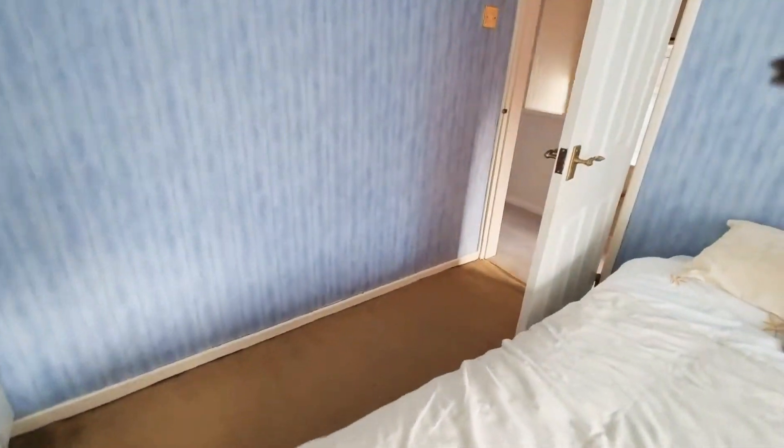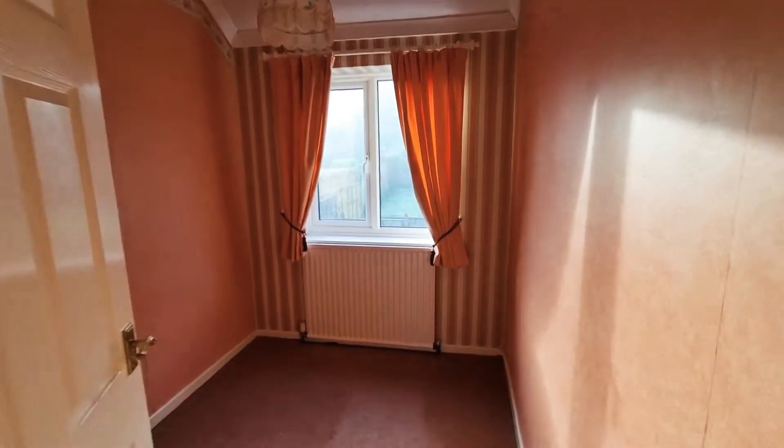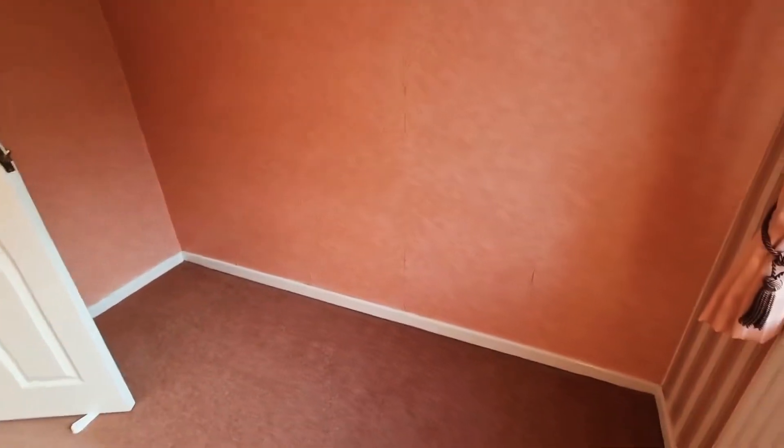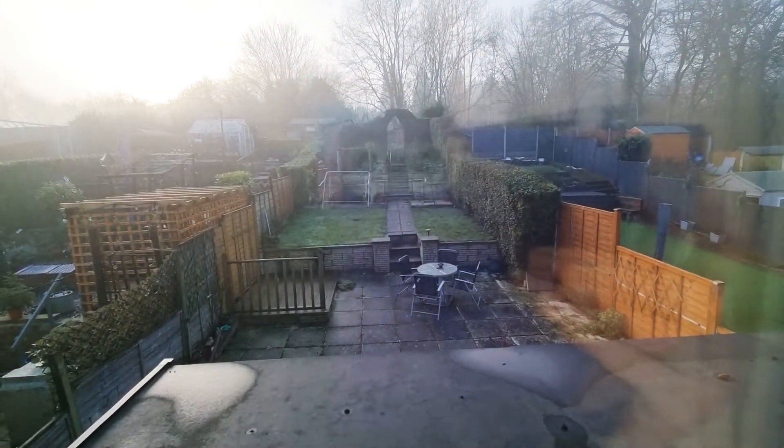Here we go — we'll look at the third bedroom and then we'll have a look at the house bathroom. So the third bedroom is a decent size, good as an office or nursery, again enjoying the lovely views out.